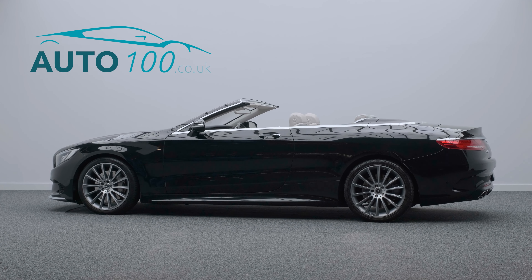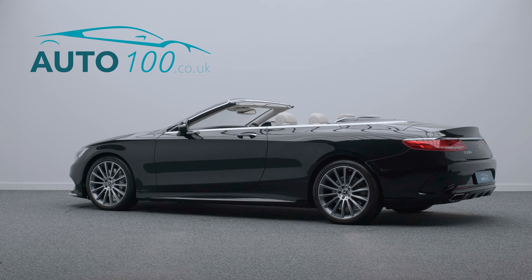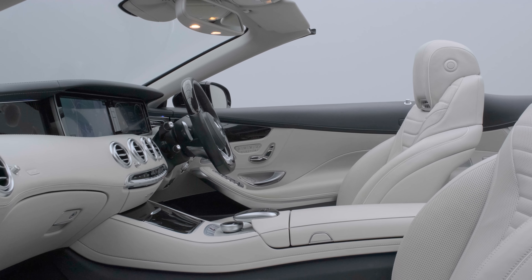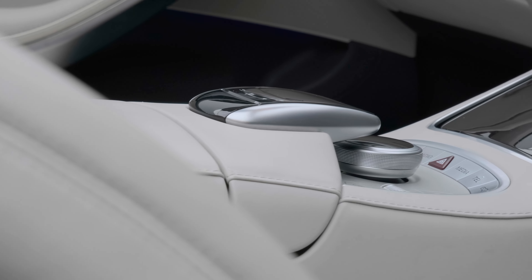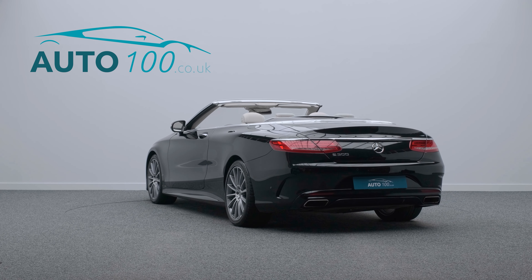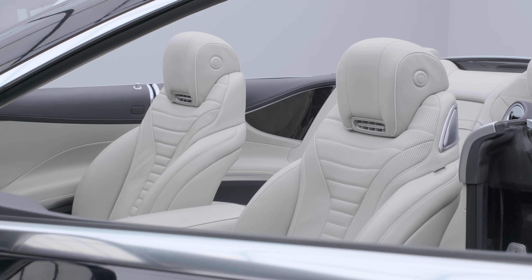This exceptional Mercedes S500 AMG Line Premium is not only finished in the eye-catching obsidian black paint with grey leather upholstery, and rides on the awesome 20-inch AMG multi-spoke design alloy wheels,